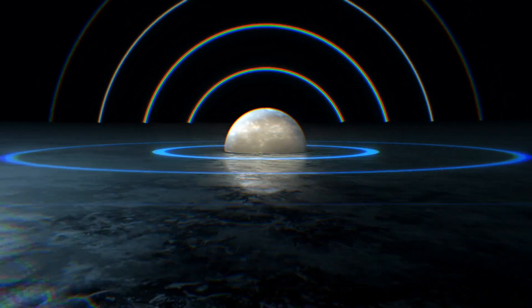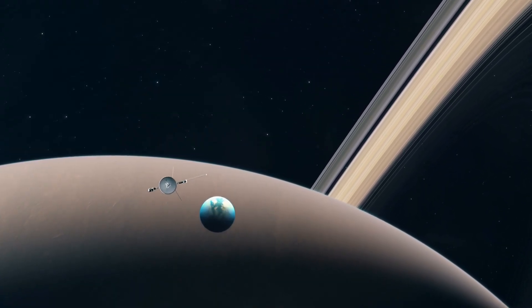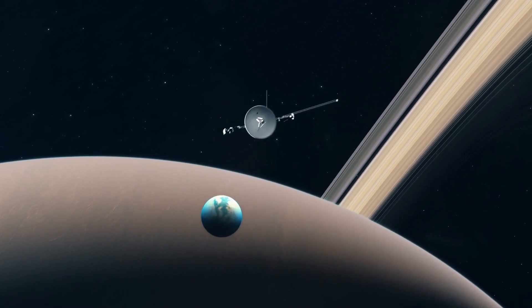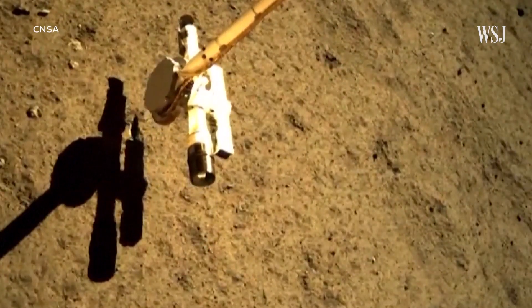The samples were then launched into lunar orbit, transferred to a return capsule, and began their quarter-million-mile journey home. When that capsule parachuted into Inner Mongolia's grasslands on June 25th, it carried treasures that would revolutionize our understanding of the cosmos.